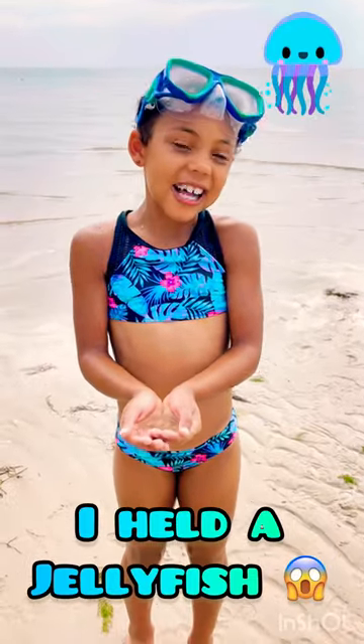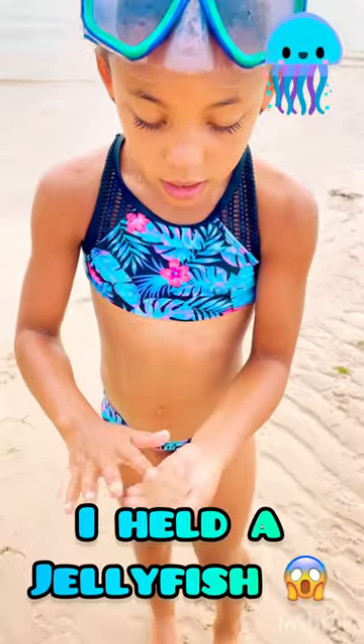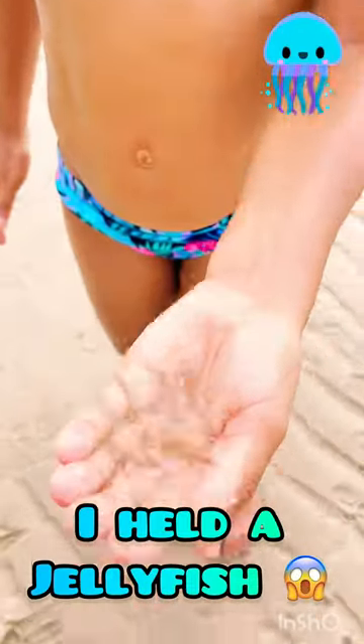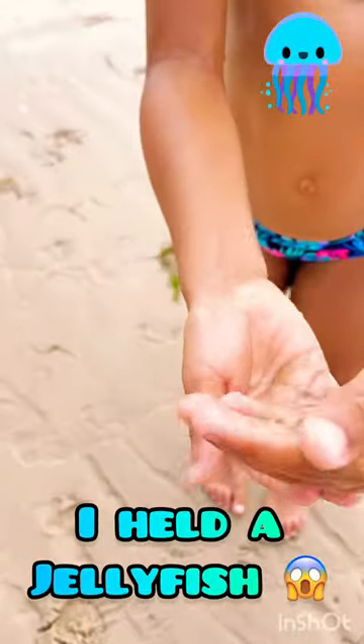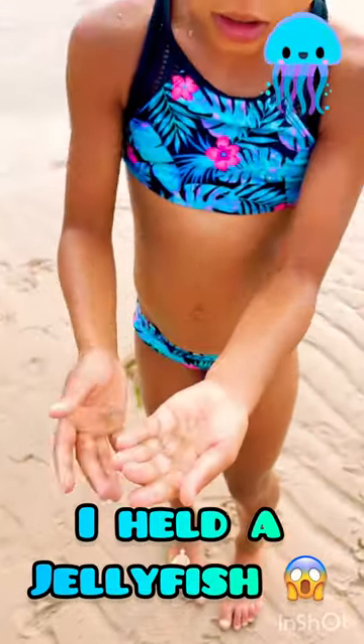Hey guys, welcome back to Turbo Cookie Blast. Today I want to update y'all — I found these jellyfish, and I figured out yesterday that they don't sting. If I just do that with them, you guys will see them fall. It's like egg yolks, clear.